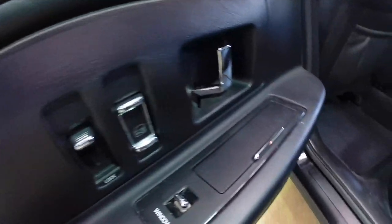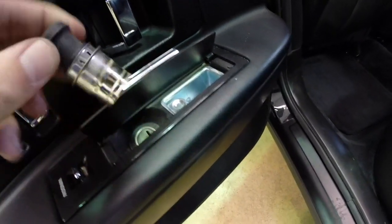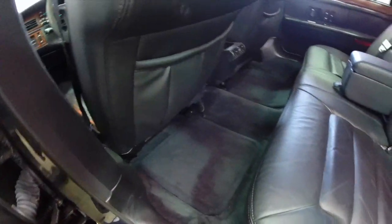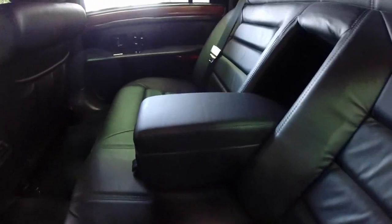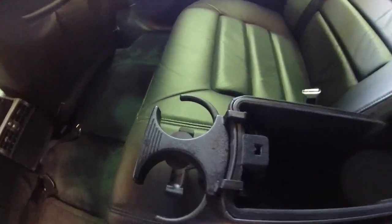Back seat passengers have their own ashtray and cigarette lighter — they've never been used. They also have power windows in the back. The back seat is the same as the front; it's in pristine shape. The center console armrest has a storage tray and also has pull-out cup holders. Rear seat passengers also have their own air vents as well.